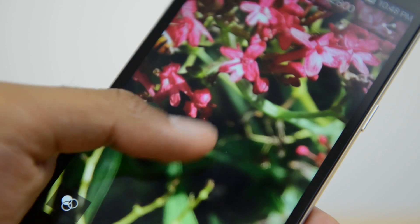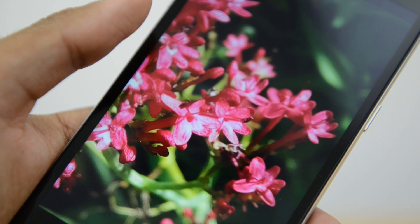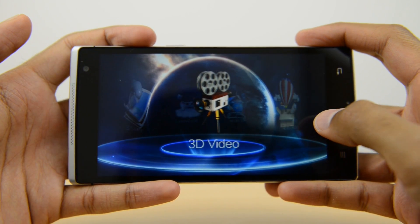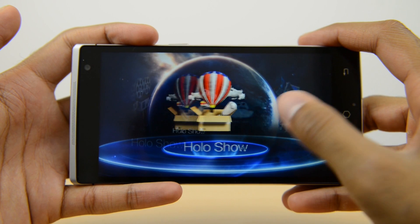In terms of the display, you have a large 5.5 inch display with 1080p resolution, which is sharp with nice vibrant colors and good viewing angles. But let's talk about what makes this device special and the reason you would actually consider buying it: the 3D technology.